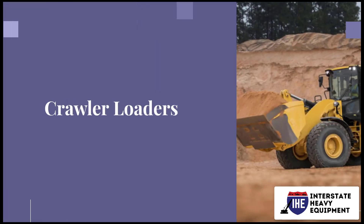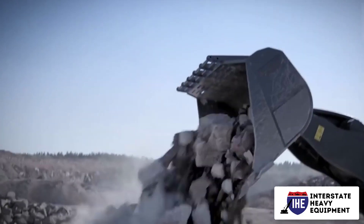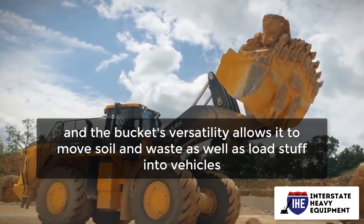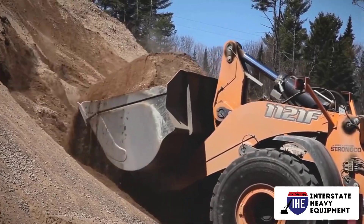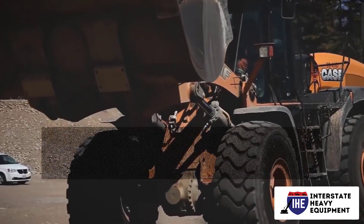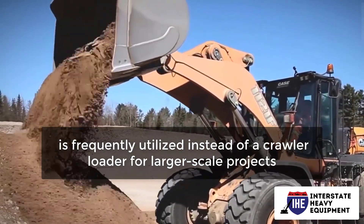Number 6: Crawler Loaders. An excavator and a backhoe or bucket loader are combined to form a crawler loader. Its tracks provide exceptional stability, and the bucket's versatility allows it to move soil and waste as well as load stuff into vehicles. On smaller projects, crawler loaders are also employed for excavation. A hydraulic excavator is frequently utilized instead of a crawler loader for larger-scale projects.